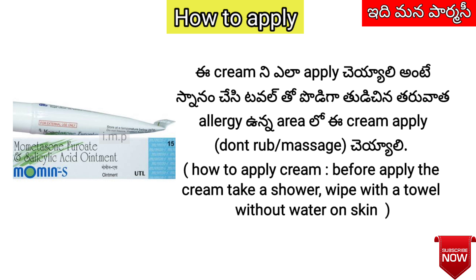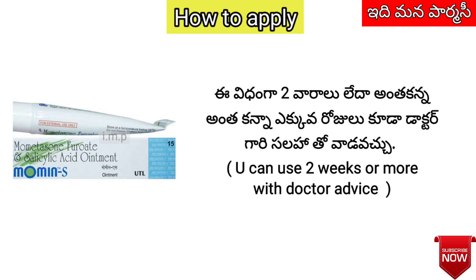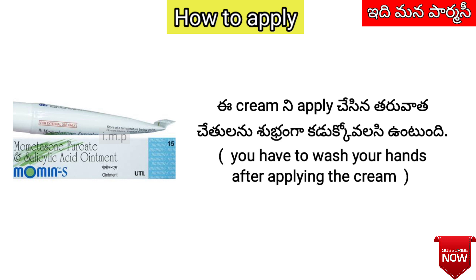Before you apply this cream, clean the area first. Apply the cream on the affected area in the morning and evening. Apply it about 2 hours before your next dose. You can apply this cream once a day on the affected area.